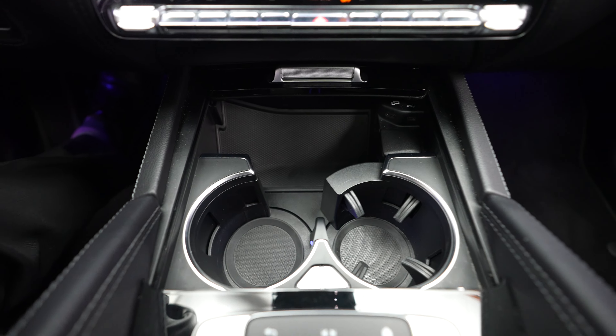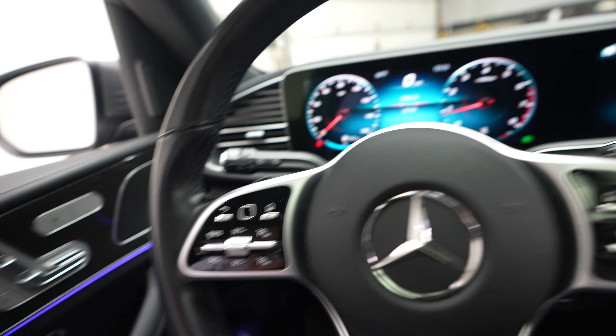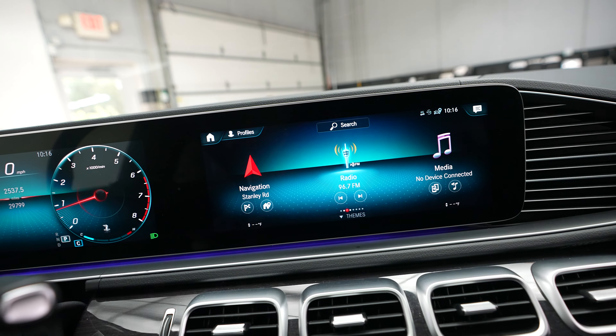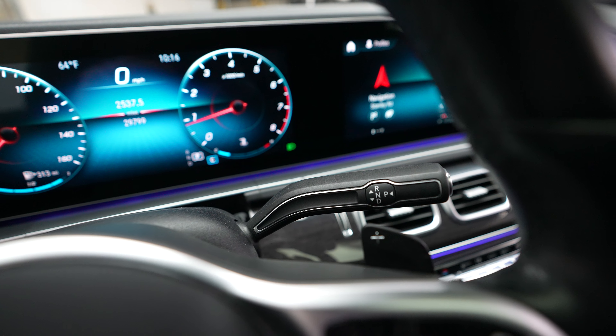Below the display we have our climate control. You'll also see cup holders and center console storage. You'll also notice the vehicle is equipped with the LED ambient lighting system — you can see those throughout the dash, both driver and passenger doors, footwells, and door handles. These are all fully customizable through the display.